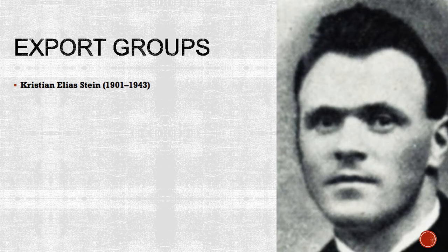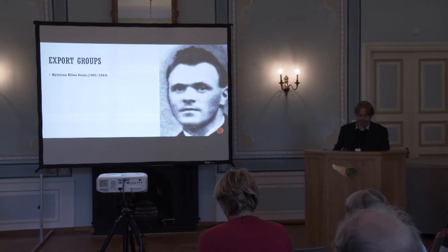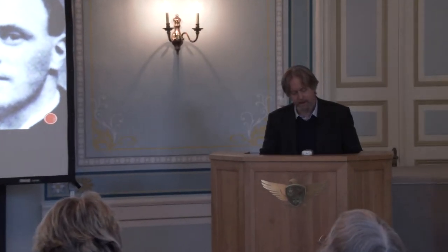In Norway, clandestine groups appeared in a number of areas to organise help for refugees, finding boats and provisions — though it was a very dangerous activity. In Bergen there was the Ørsta, Brunn and Stein groups. In Ålesund there was the Bumlø and Bremnes groups, and the Torsvik and Valle groups. Unfortunately, as Germany improved their intelligence in Norway during 1942, most of the export groups were eliminated.